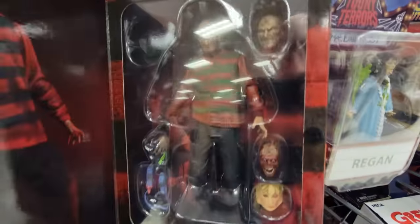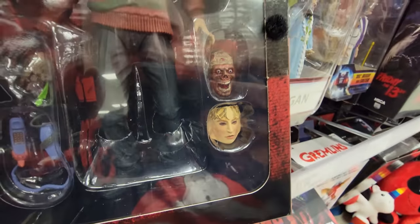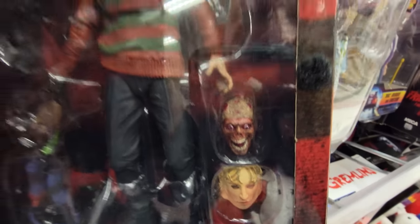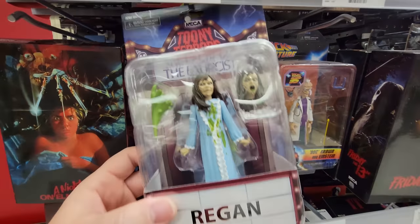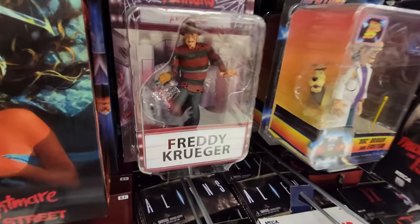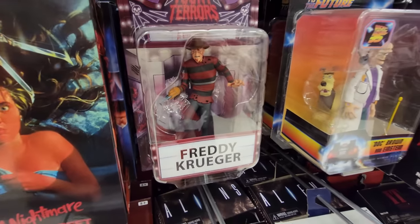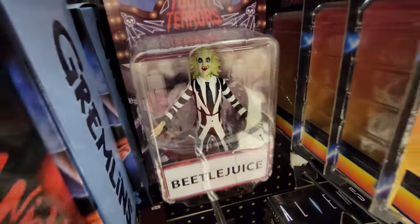Nightmare on Elm Street — yes, look at that Freddy! He has one, two, three extra faces, and one of them is like a real person face that he can rip off and then he becomes Freddy. That is hilarious. Toonie Terrors — Reagan from The Exorcist. And there's a Freddy Krueger Toonie Terror, and look behind him is Beetlejuice!